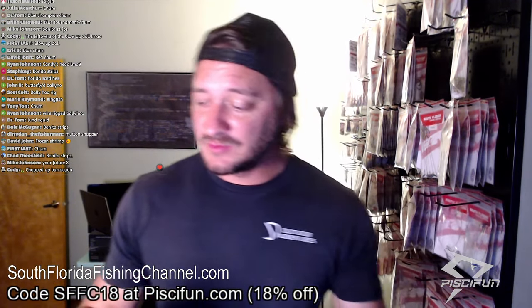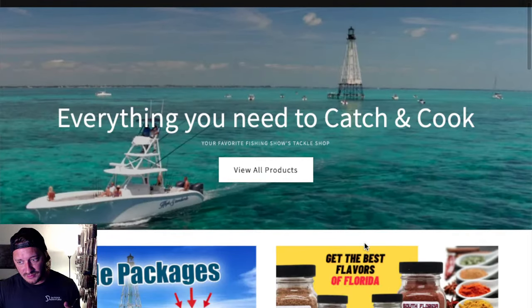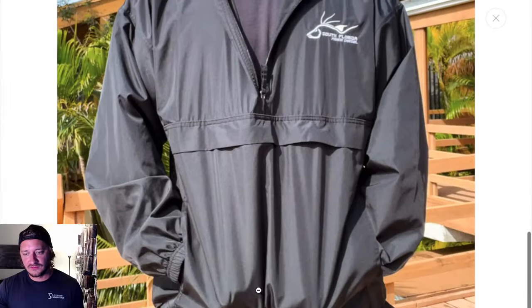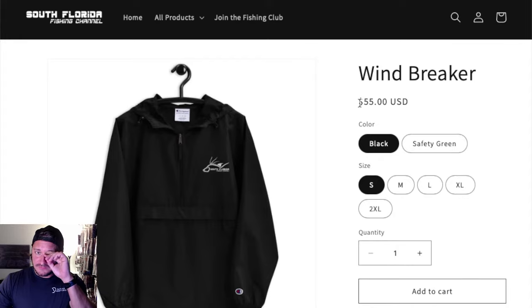We're still at $316 — in order for me to take a shot, someone would have to put in a $200 order, or two people put in $100 each, or four people buy something. All it would take for me to take a shot right now is if four people went and bought the brand new improved windbreaker — water-resistant, wind-resistant, and beautiful. You will look even better than me wearing it. People are going to say 'damn, this guy looks smooth.' It's $55.